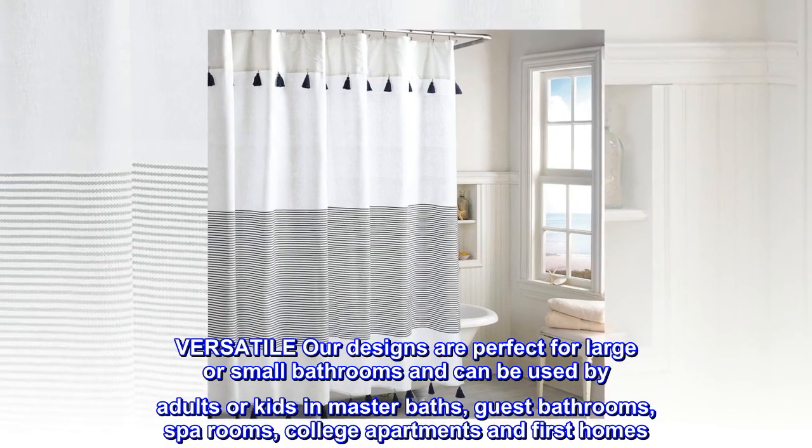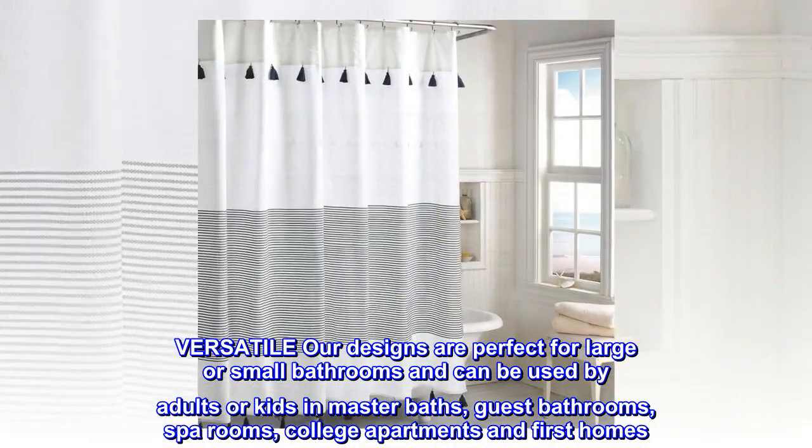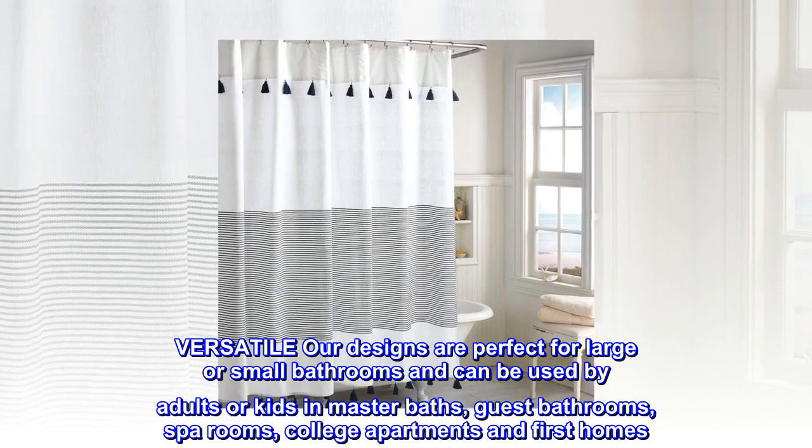Versatile: our designs are perfect for large or small bathrooms and can be used by adults or kids in master baths, guest bathrooms, spa rooms, college apartments, and first homes.